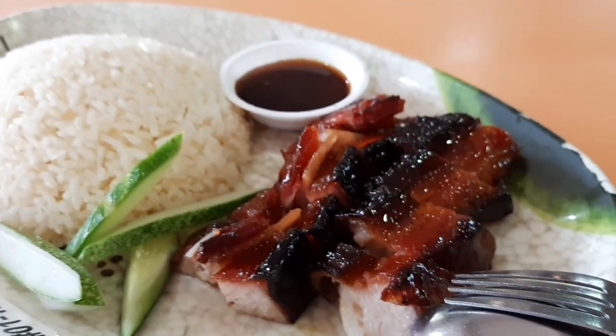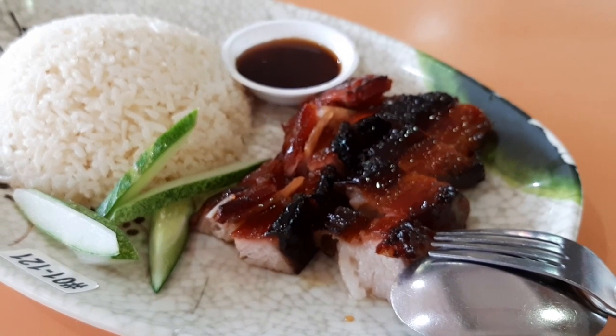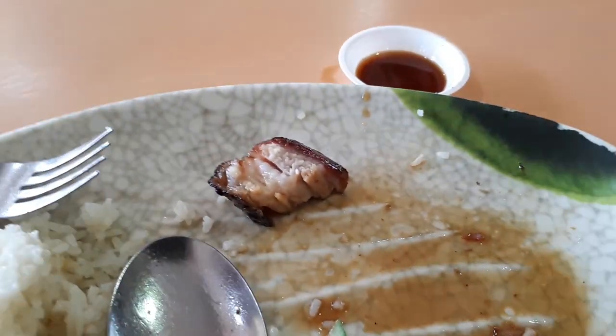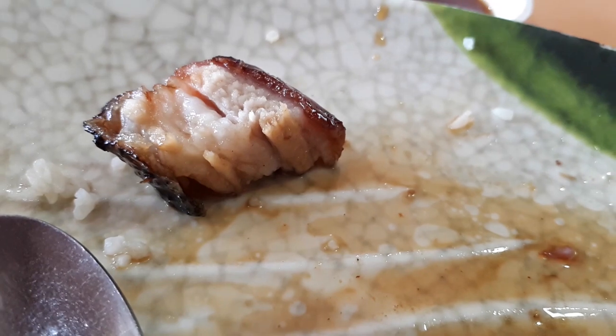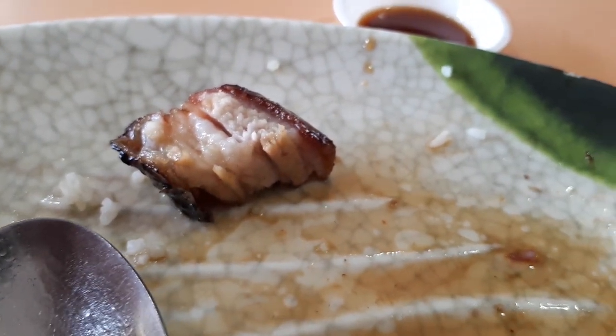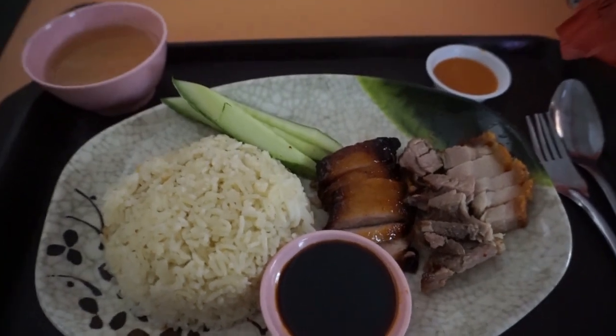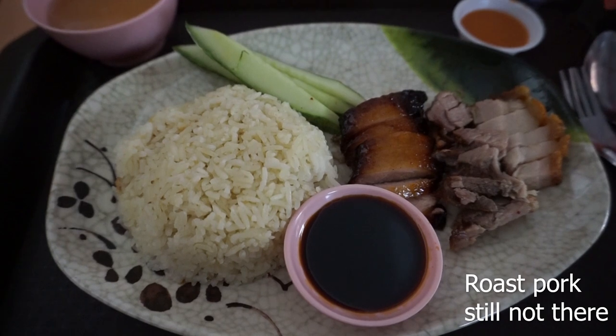There's a small dish of char siu sauce that you need to pour onto the char siu, because the meat by itself is a bit too salty and fatty. This sauce helps cut through some of the fatness and saltiness and goes very well with the meat. Char siu done very well. The only issue is that if you want to finish all the rice, one portion of char siu is not enough — but other than that, good char siu rice.